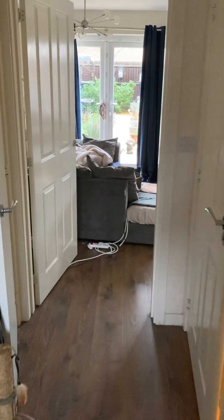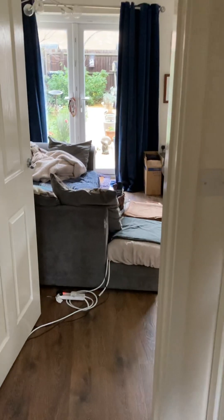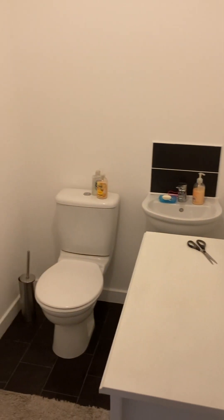As you walk down the hall on the right you've got a downstairs toilet. Also got some under-the-stairs cupboard — always good for storage, you'll need plenty of storage.